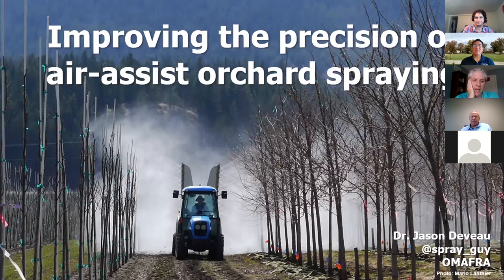Herping was generous enough to have me visit him in Ohio, probably in the first six months I was in this position, about 12 years ago, and I continue to be in awe of him. So how's that for pressure, Herping? We're going to talk about improving the precision of air assist in orchard spraying.